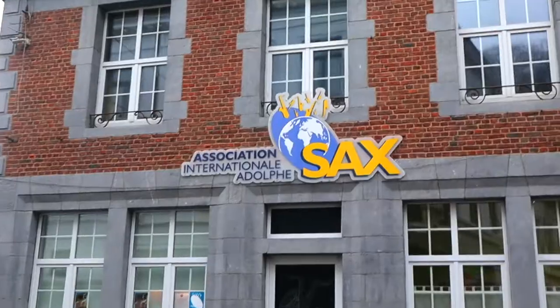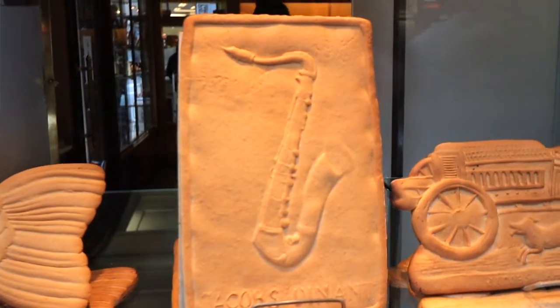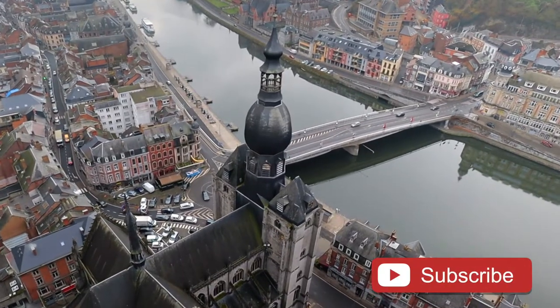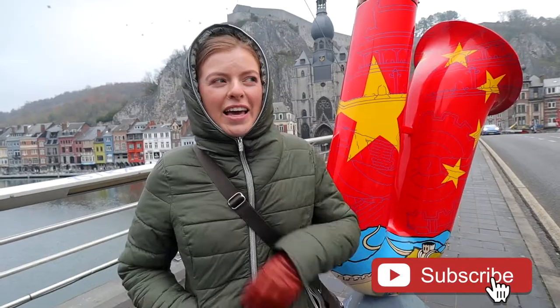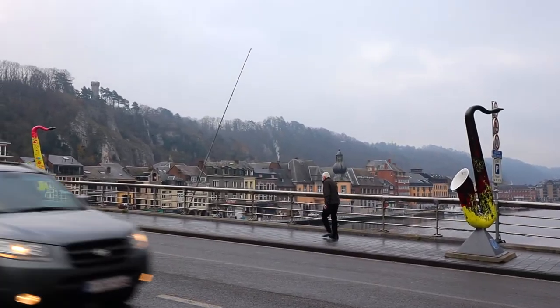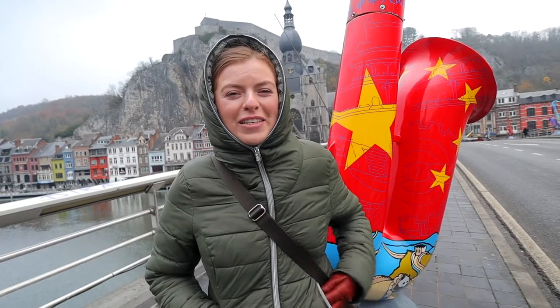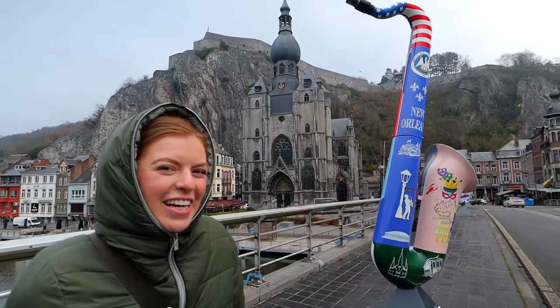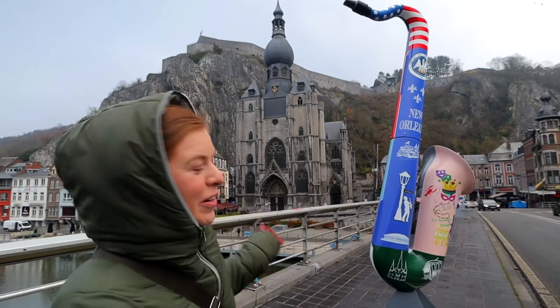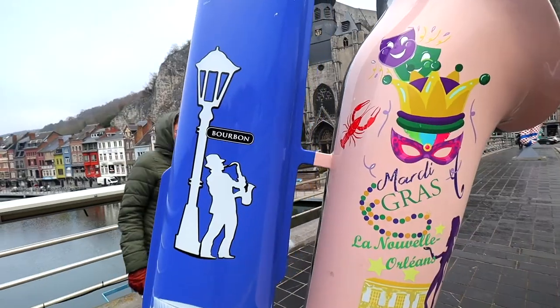This city honors it by having saxophones pretty much everywhere. The Charles de Gaulle Bridge, which goes between the two sides of the city, has saxophone statues all the way through. There's also his home that you can visit in the city as well. This one is honoring the United States, but specifically New Orleans, which is where we live.